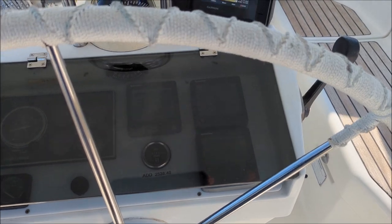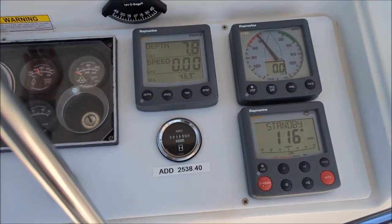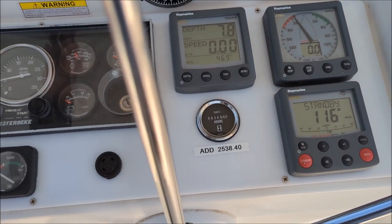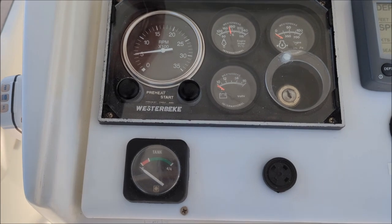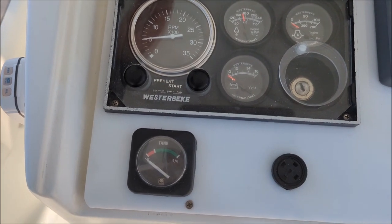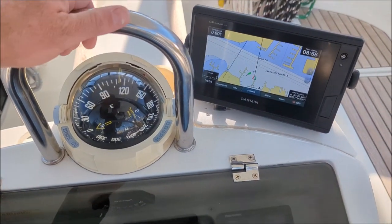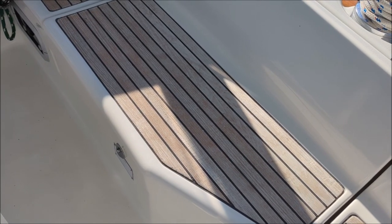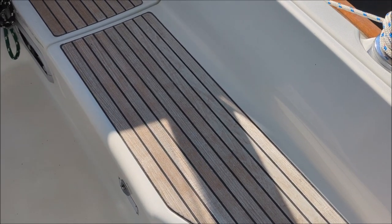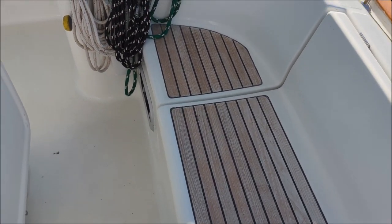The helm has replaced lexan which includes all your instrumentation. The engine panel has been replaced so now you have actual gauges rather than just idiot lights. There's a new Garmin chart plotter radar system, and inside the lazarette you'll find a new generator — it's only about three years old with 250 hours on it.